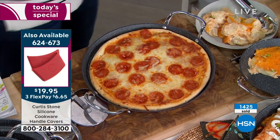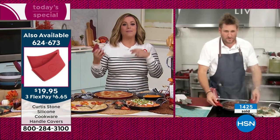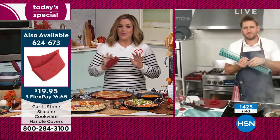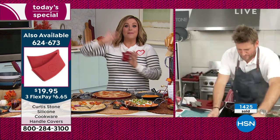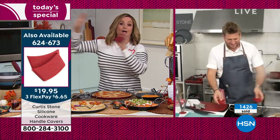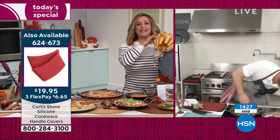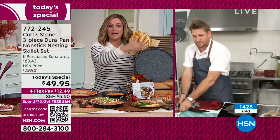For gift-giving — everybody I know that picks up one Curtis Stone pan, you start sharing the love. You're like, you've got to try this cookware. My nanny got hooked, and now my sister Marlene in California has all of Chef Curtis Stone. You're getting all three today — perfect gift boxes so you don't have to do anything. If you want to gift these, pop a bow on it and a name tag, you're done.